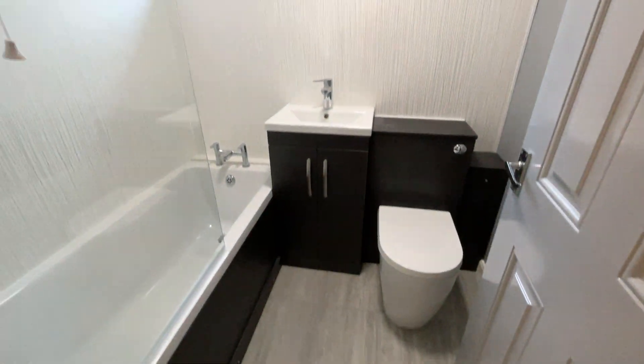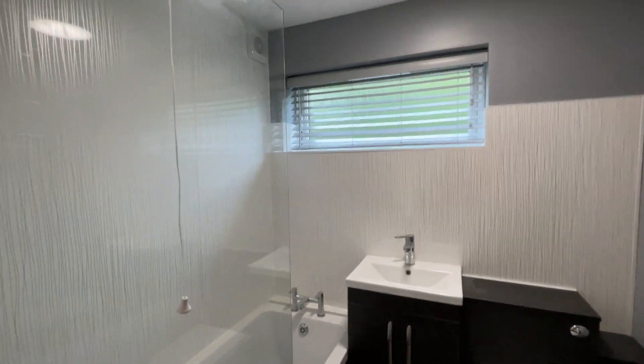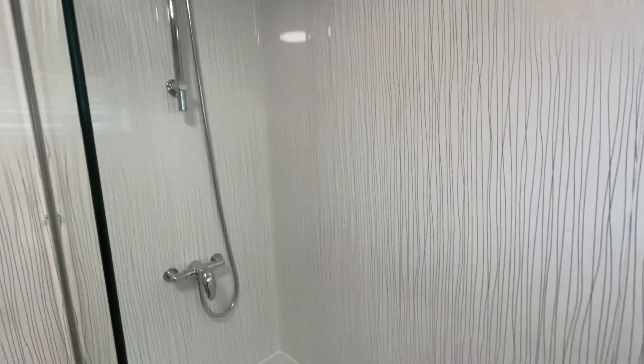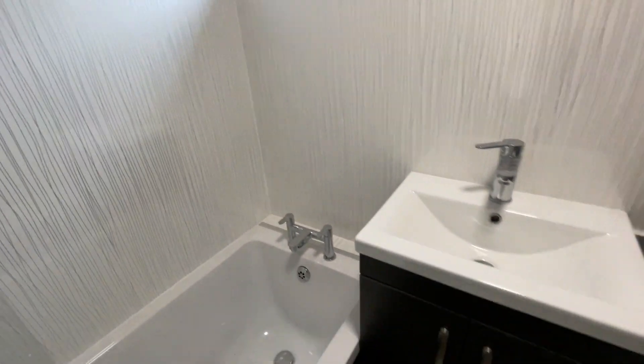Your bathroom is also to the left, so you've got a bath with the shower overhead, sink and toilet.